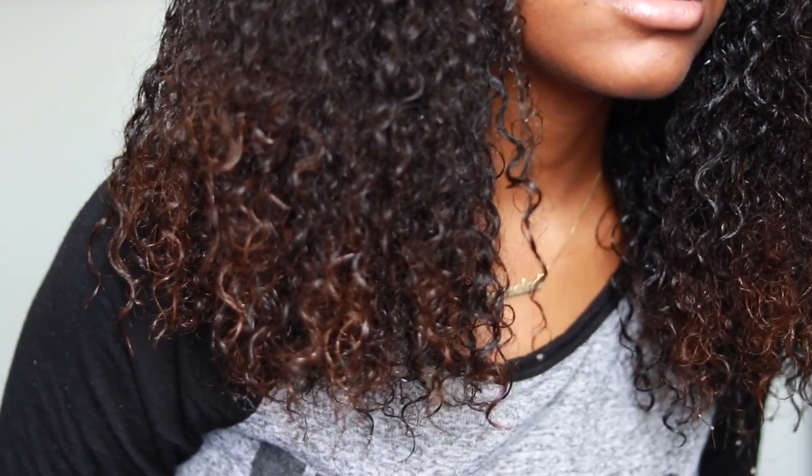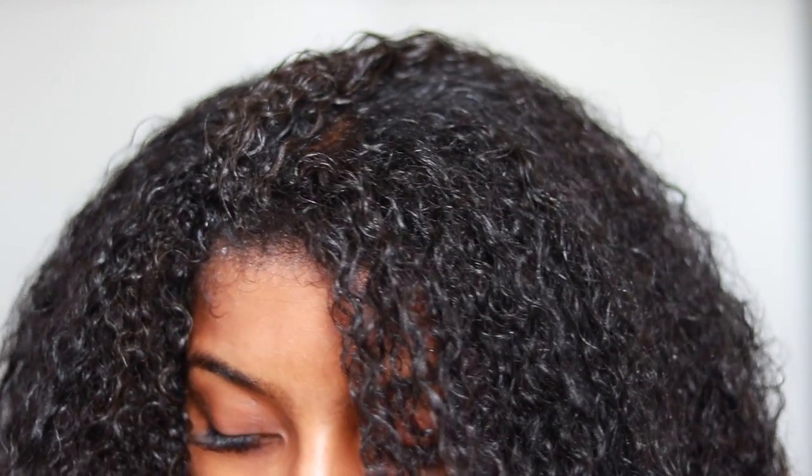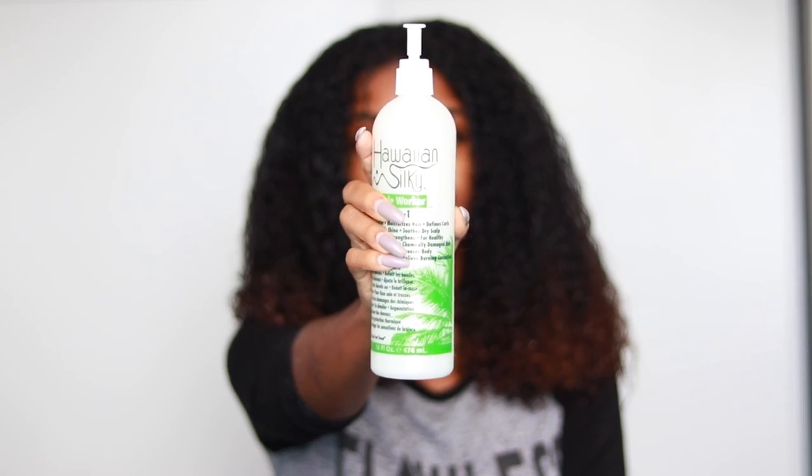What's up guys, so I just co-washed my hair and as you can see it's dripping wet. Because in order for products to really work in my hair, my hair has to be soaking wet. Comment down below if your hair is like that too. So I'm just going in with the Hawaiian Silky 14-in-1 and applying that to one section of my hair before breaking it up into smaller sections.